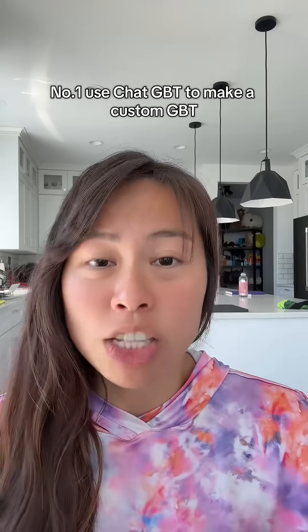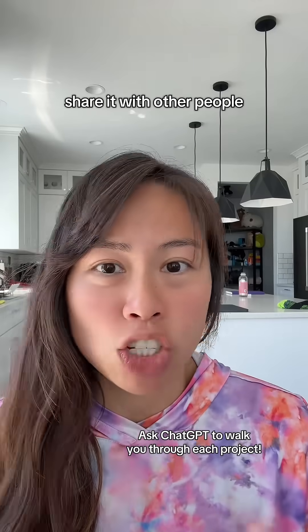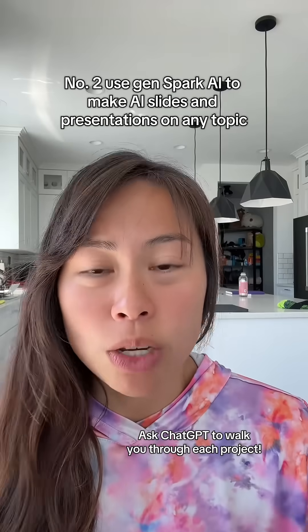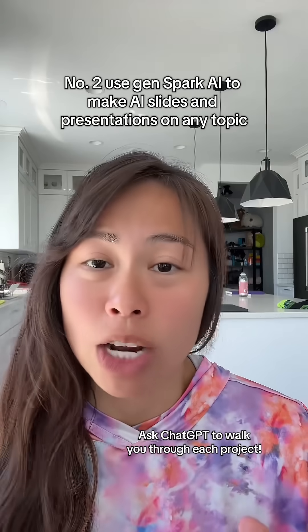Number one: use ChatGPT to make a custom GPT. You can load up all the information you want, try your custom GPT, and share it with other people. Number two: use GenSpark AI to make AI slides and presentations on any topic.